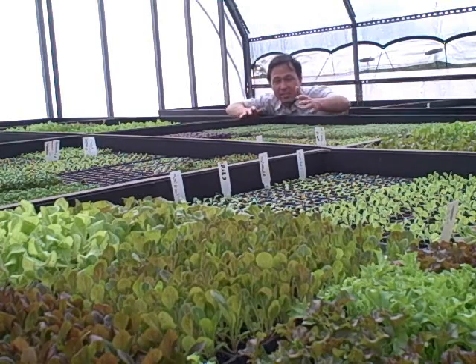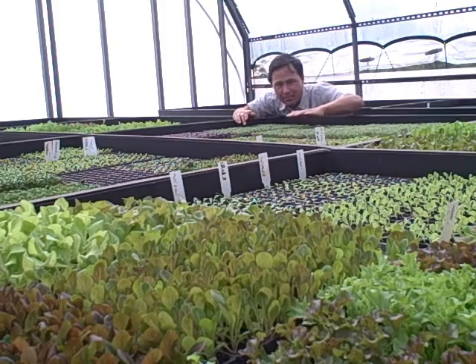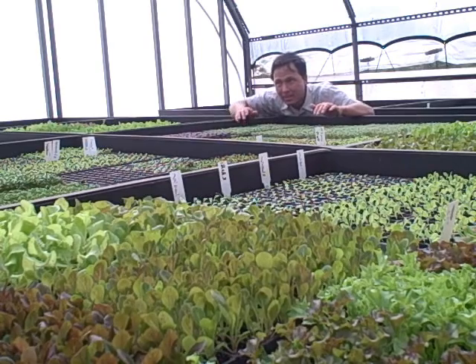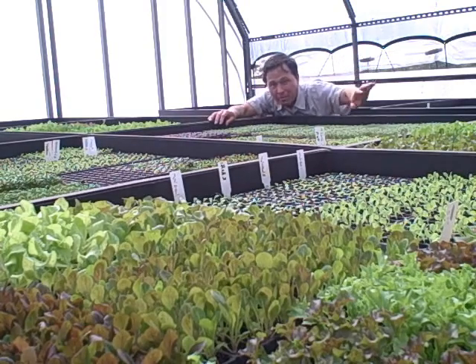As the plants continue to grow and sprout up, you can see lettuce growing right here at the front of the camera, along with all other kinds of baby plants. Once they reach a certain size, they'll transplant all these plants into either their shade house or just the field grown, organically produced crops.